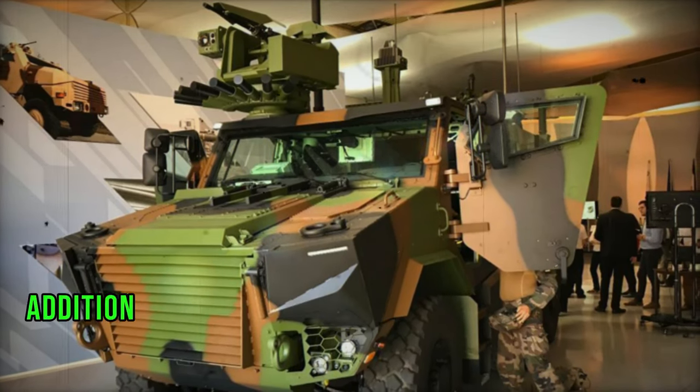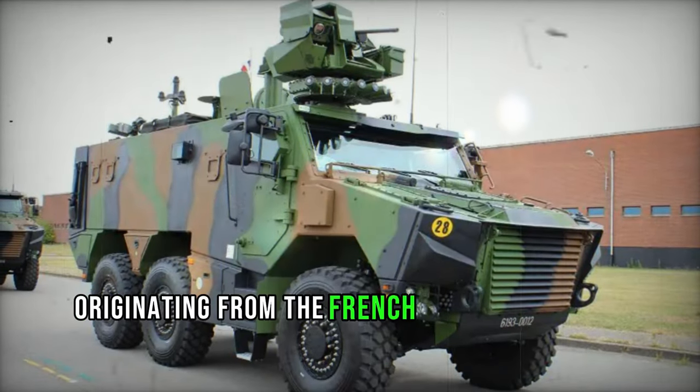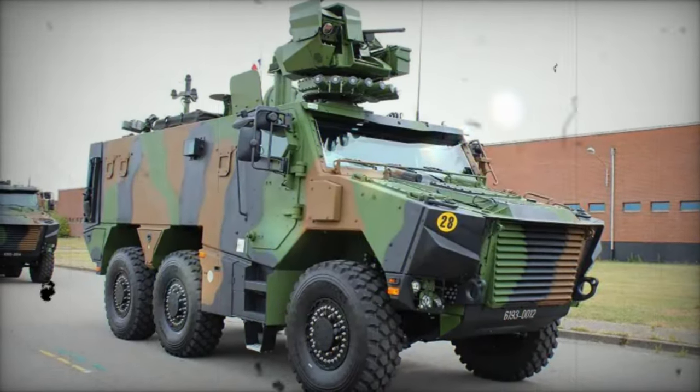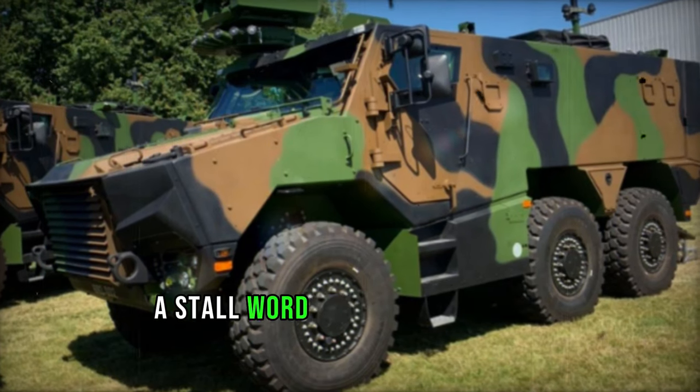The Griffin represents a cutting-edge addition to the French armored troop carrier fleet, boasting a robust six-by-six configuration. Originating from the French Vehicule Blinda Multi-Roles program, its inception aimed to replace the aging VAB armored personnel carrier, a stalwart of the French Army since its introduction in 1976.